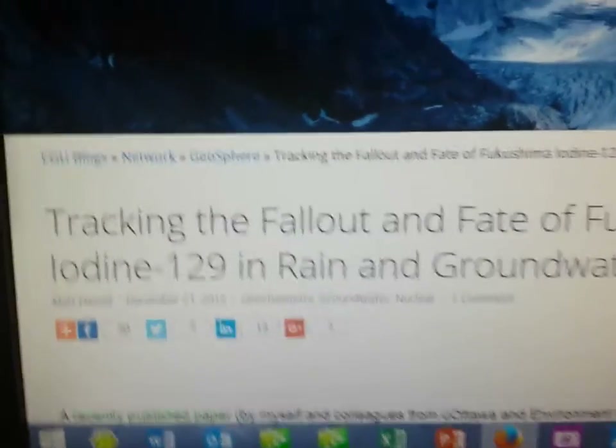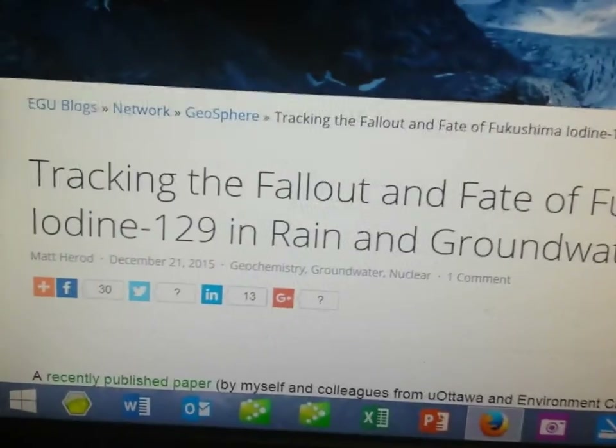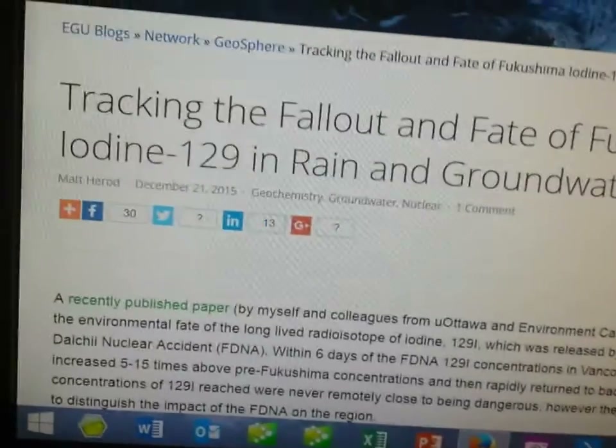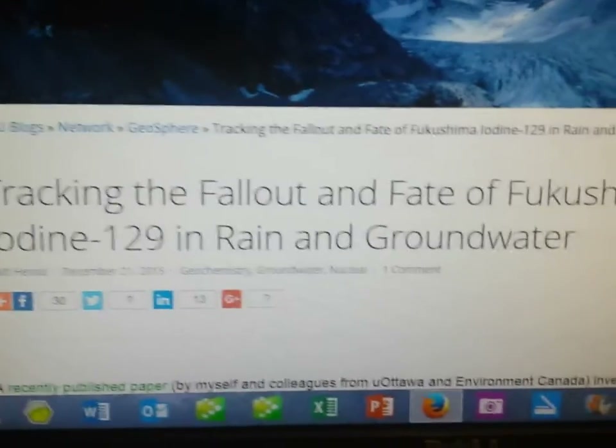Hey YouTubers, this is Lonnie Clark, Nuts for Art. I was working and check this out — I went to E&E News, and this is why I had to make this video.